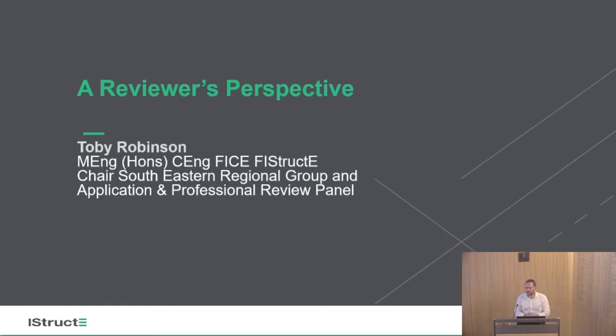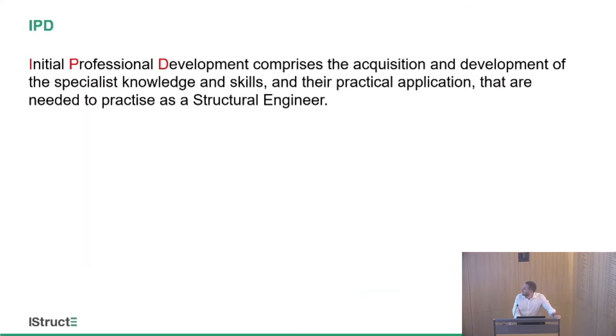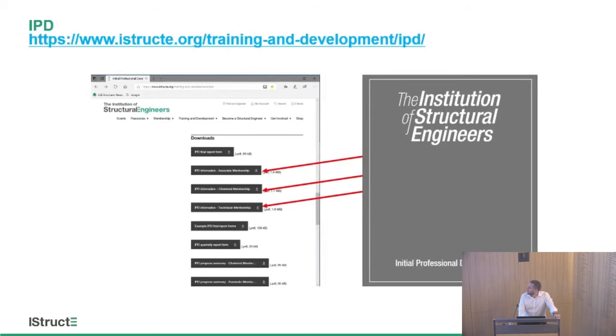The professional review panel looks after all applications, from technicians all the way through to fellows. Technicians and fellows are reviewed by the panel; chartered members do the exam and also have their PRI coordinators. The first part is the Initial Professional Development — the skills you develop by actually practising as a structural engineer. It covers the period up until you become chartered, after which it becomes CPD, your Continuous Professional Development. The guidelines are simple: everyone has the same information. You can download the IPD regulations for whatever grade of membership you're going for straight off the website.